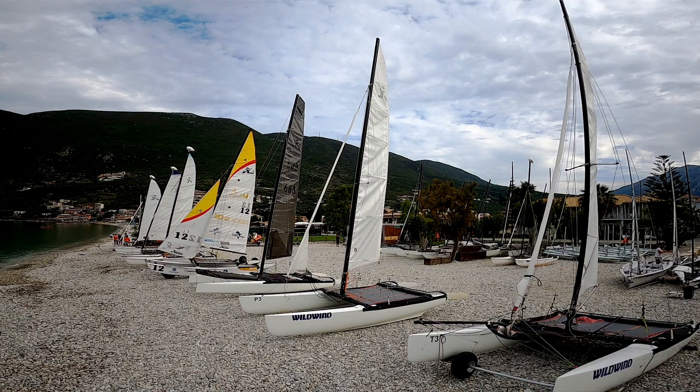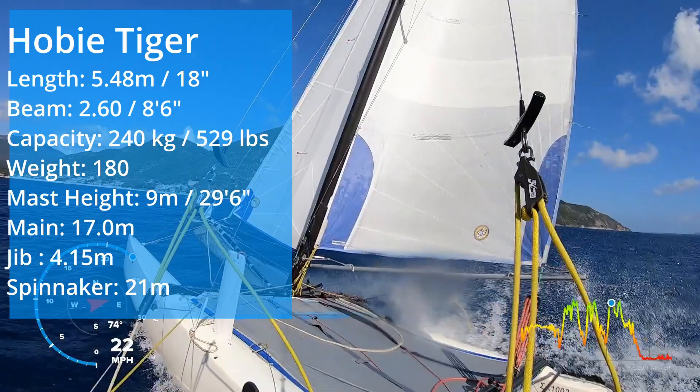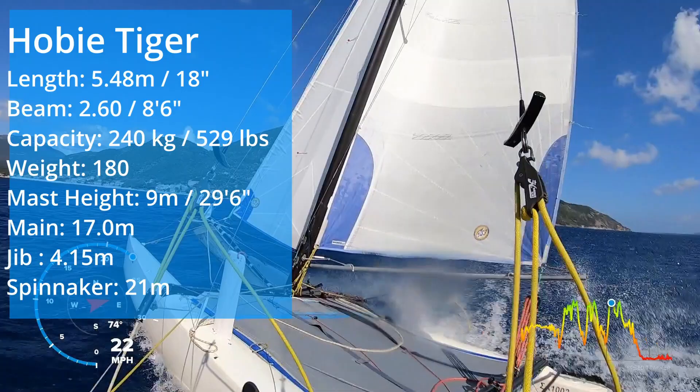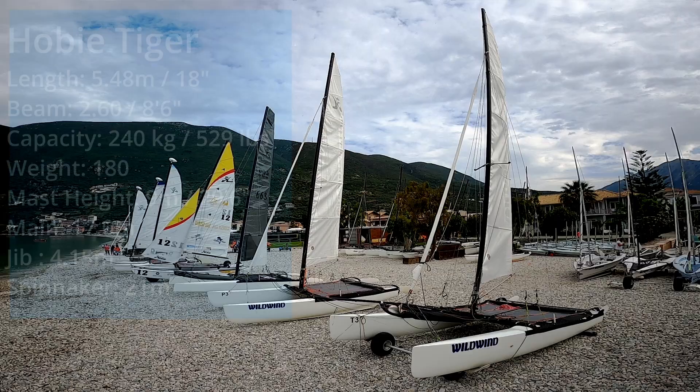It's one of the original Formula 18 catamarans — 18 feet long, 2.6 meters wide, double trapeze, dagger boards, high-aspect, very tunable mainsail, jib, and spinnaker. The Formula 18 catamaran really does deliver some great performance in all wind strengths. Due to the dagger boards it's very maneuverable, and yes, you can fly the hull even in a light wind.